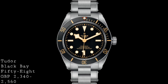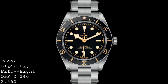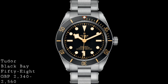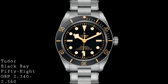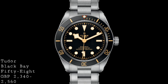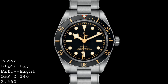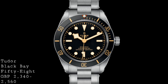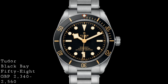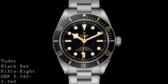Another benefit is the 70-hour power reserve, meaning you can put the watch down one evening and pick it up two days later and it'll still be running just fine. The watch comes solely in this black version on either a leather strap or a metal bracelet — the bracelet features a wonderful riveted style along the edge reminiscent of bracelets from the 1950s and 60s. The price for the strap version (leather or cloth) is £2,340, whilst the bracelet is £2,560 — a reasonable trade-off, since buying a separate bracelet would no doubt be more complicated and expensive.